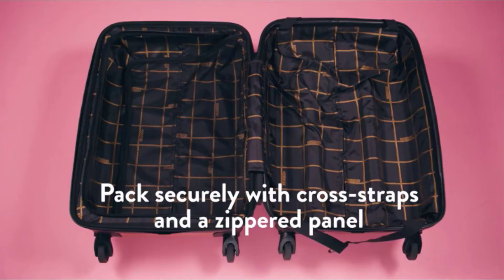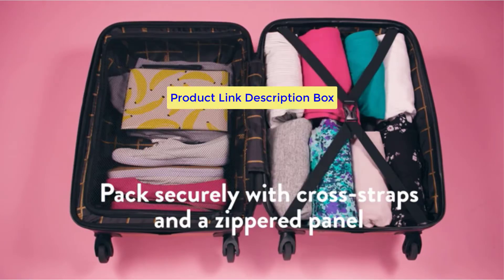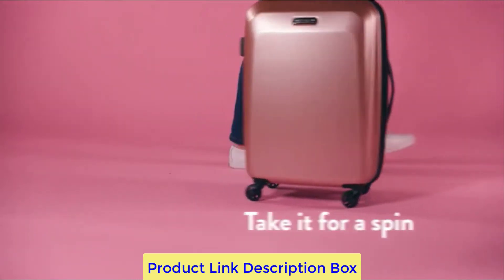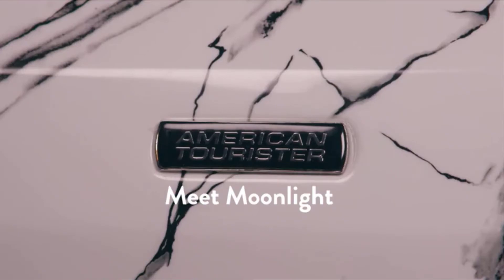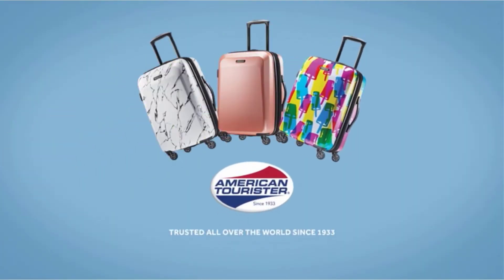Compression straps, a spacious main compartment, and the built-in expansion all help to keep your belongings tidy and organized when traveling. The 360-degree spinner wheels are light enough to glide for hours at a time, and the pull handle is simple to use thanks to its comfortable grip. The manufacturer's 10-year warranty is the icing on the cake.